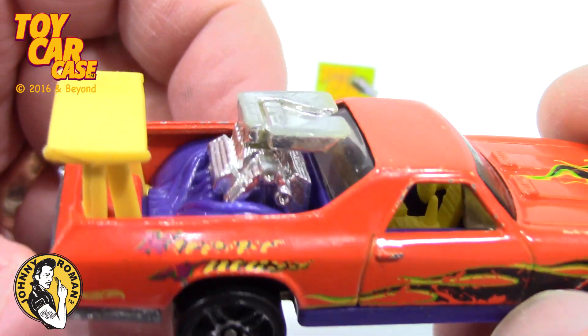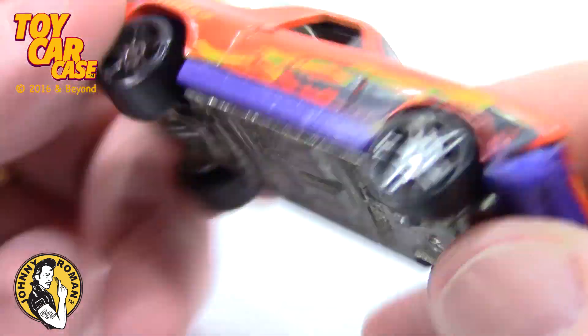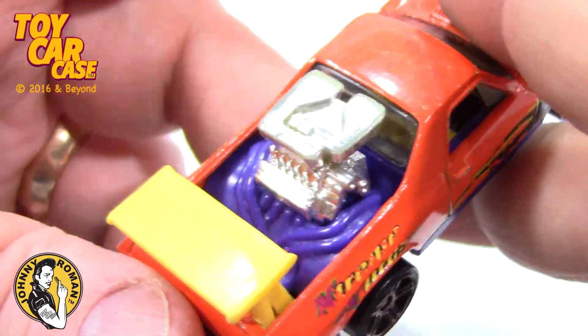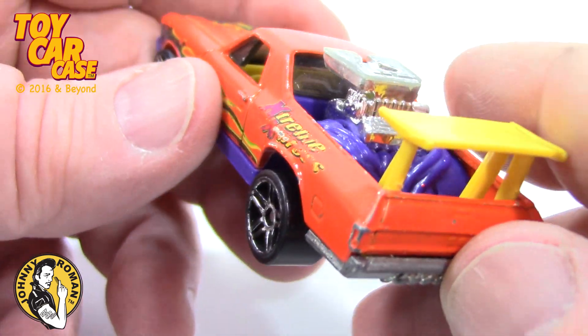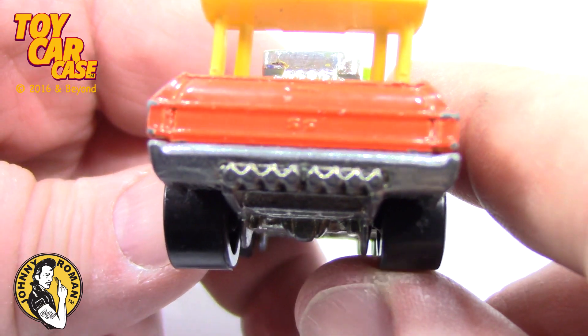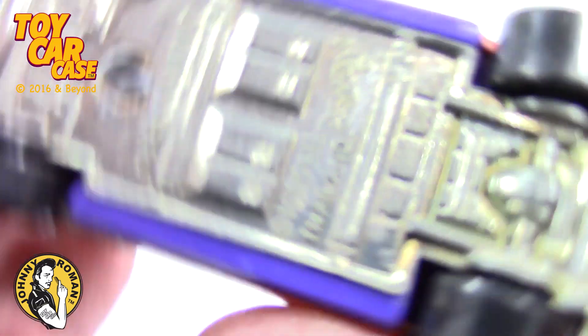Look at that monster engine. I wonder if it's a double engine car and that's just the second engine. But look at that - big air scoop in the back, big wing, and look at that exhaust coming out. Oh, that is nice.